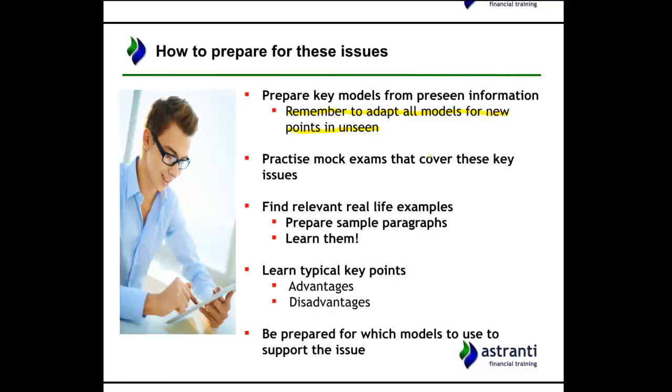Another easy thing to do is to learn typical key points — this works particularly well for advantages and disadvantages. For instance, if one of the issues is looking at the relative merits of introducing a new costing system, you could reel off a number of advantages and disadvantages. But you must apply it to the scenario — don't just list off theory. Make sure you've got the advantage and try to apply it to the real situation given in the exam. Also be prepared for which models to use to support the issue, and make sure you're using SWOT or PESTEL appropriately.